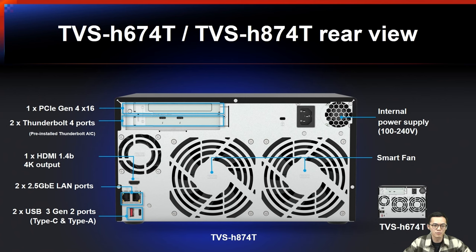This is the rear view of the TVS-H674T and TVS-H874T. From top to bottom: one PCIe Gen4 x16 slot, two Thunderbolt 4 ports (pre-installed, available for adding cards), one HDMI port supporting 4K output, two 2.5GbE LAN ports, and two USB 3 ports (Type-C and Type-A).